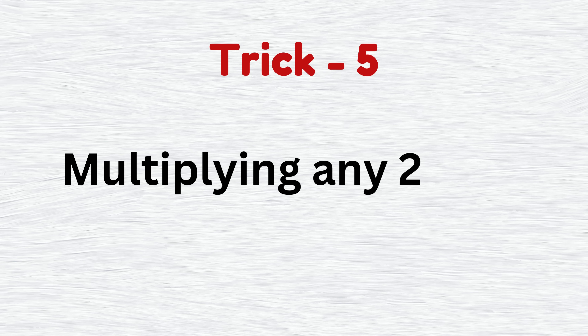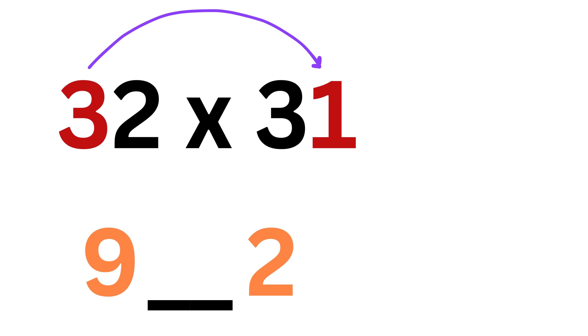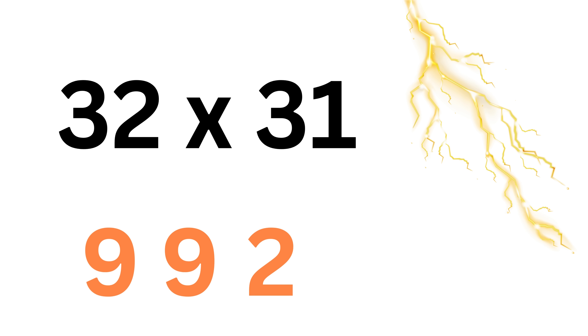The last trick for this video, trick number 5, is multiplying any two-digit numbers up to 100. Consider 32 times 31. First, we multiply the first digits of both numbers: we get 9. Now leave one blank space, then multiply the last two digits of these two numbers — we get 2. Now multiply the first and last digits, which is 3, and then the last and first digit, which is 6, and add both to get 3 plus 6, or 9, and put it in the blank. We get our answer as 992.